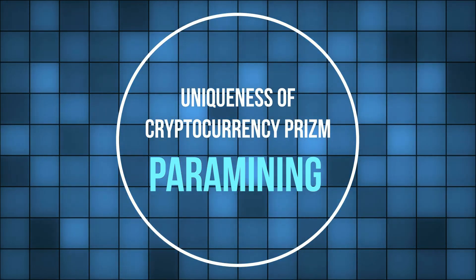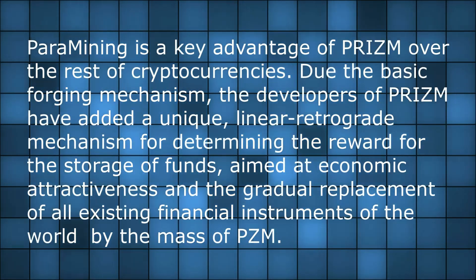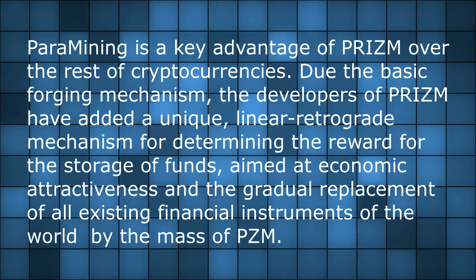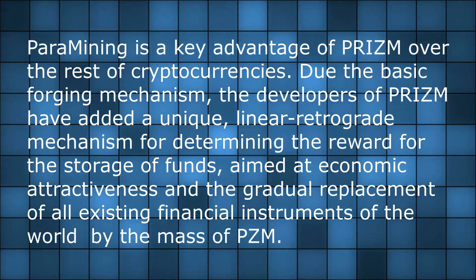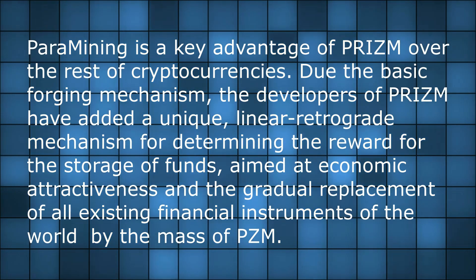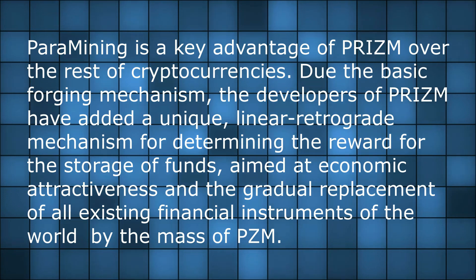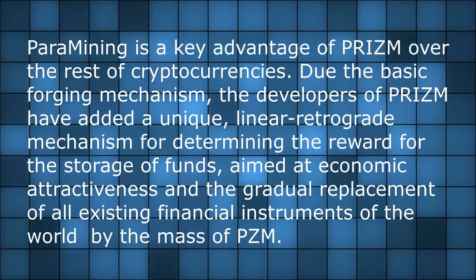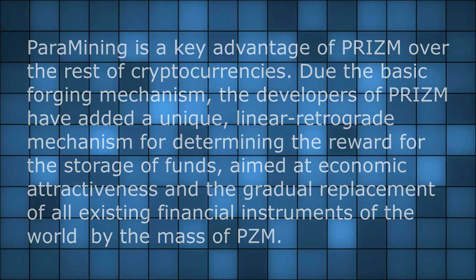Paramining is a key advantage of PRISM over other cryptocurrencies. Due to the basic forging mechanism, the developers of PRISM have added a unique linear retrograde mechanism for determining the reward for the storage of funds, aimed at economic attractiveness and the gradual replacement of all existing financial instruments of the world by the mass of PRISM.